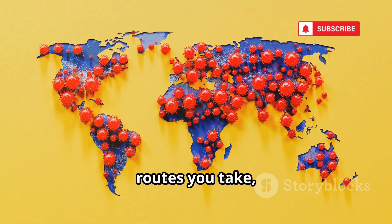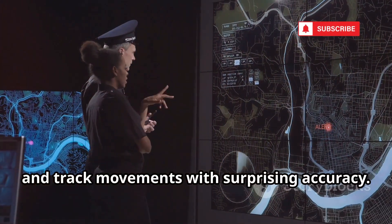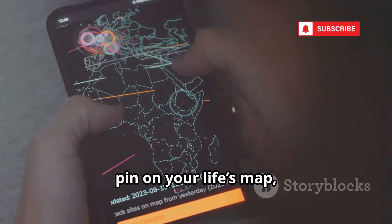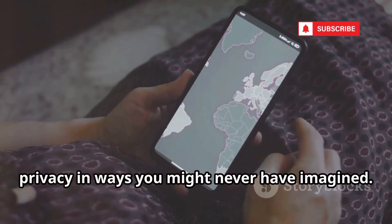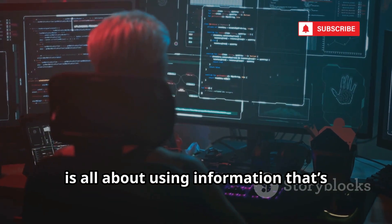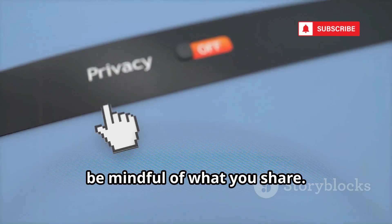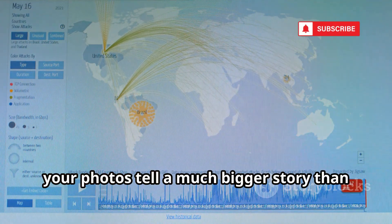Patterns emerge — places you visit often, routes you take, and even the times you're usually there. For investigators, this is a goldmine. It helps them build detailed timelines, verify alibis, and track movements with surprising accuracy. It's a tool that can turn scattered social media posts into a clear, chronological story. But for the average person, it's a wake-up call. Every geotagged post is like dropping a pin on your life's map, creating a digital trail that anyone with the right tools can follow. Sharing photos online can compromise your privacy in ways you might never have imagined. Creepy demonstrates how your digital shadow can be pieced together to reveal your real-world movements, routines, and even your identity. Be mindful of what you share, review your privacy settings, and consider turning off location tagging on your photos.